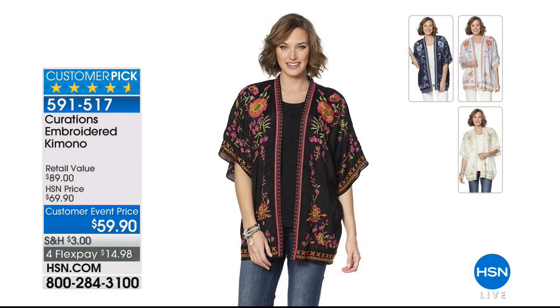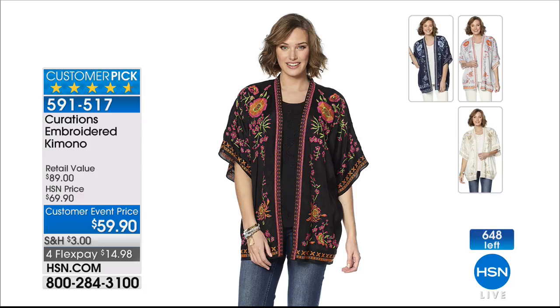Coming up first from Curations, a huge customer pick — the kimono. Available today in black (very limited), ivory, chambray, or navy at a customer event price of $59.90, down from $69.90. Sizes are extremely limited across the board. Also coming up later, an amazing necklace from Jay King — a beautiful customer pick.